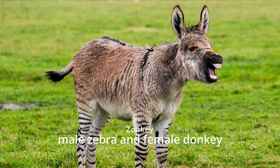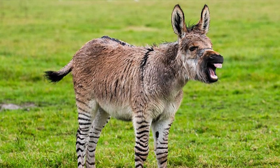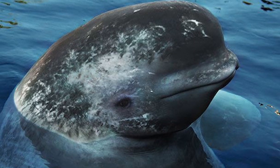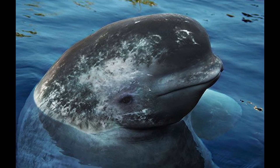Zonkey. Zonkeys are usually sterile and have a mix of zebra and donkey features, such as striped legs and a braying voice. Narluга. Narlugas are extremely rare and have never been observed in the wild, as the beluga whale and narwhal live in different regions.